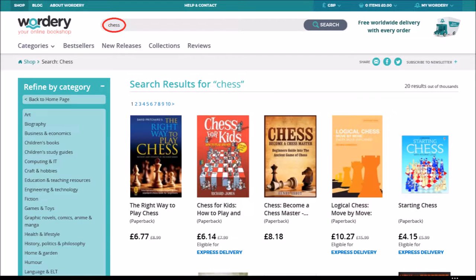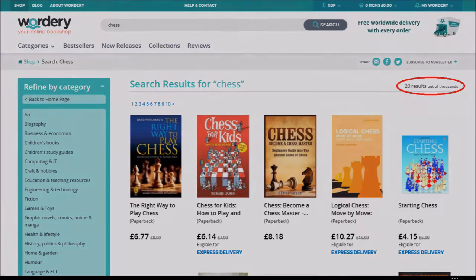Now here's the problem. There are loads to choose from, and most of them will be a complete waste of your time and money — excellent books for somebody else, but not written for children. So let's do a more intelligent search.